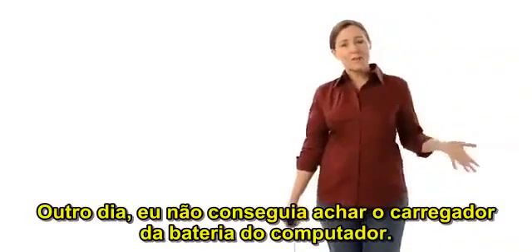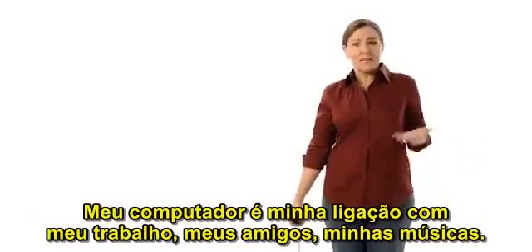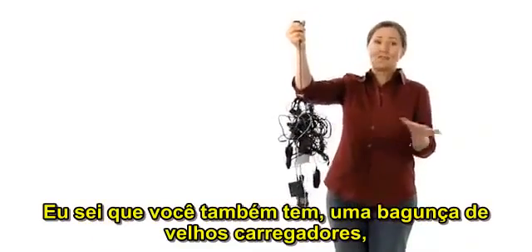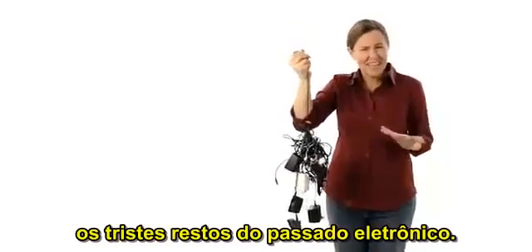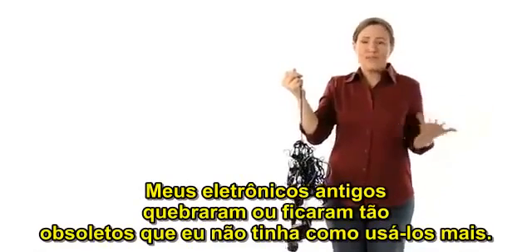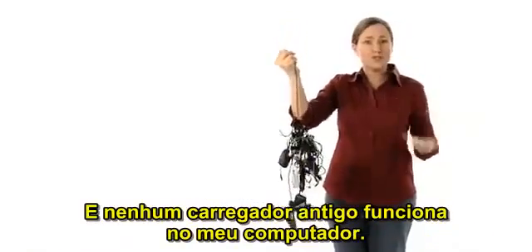The other day, I couldn't find my computer charger. My computer is my lifeline to my work, my friends, my music. So I looked everywhere, even in that drawer where this lives. I know you have one too — a tangle of old chargers, the sad remains of electronics past. How did I end up with so many of these things? It's not like I'm always after the latest gadget. My old devices broke or became so obsolete I couldn't use them anymore. And not one of these old chargers fits my computer.